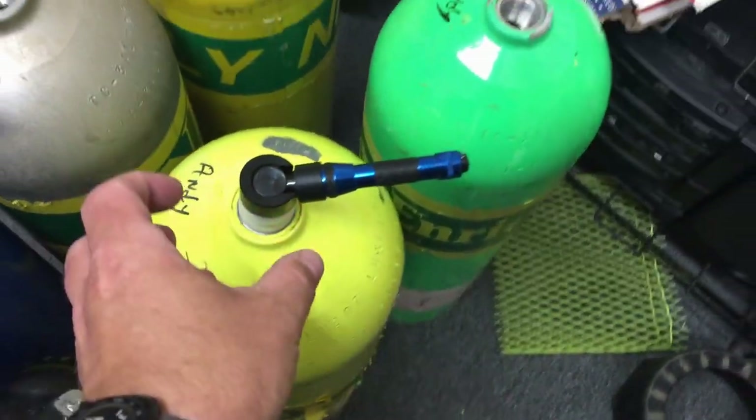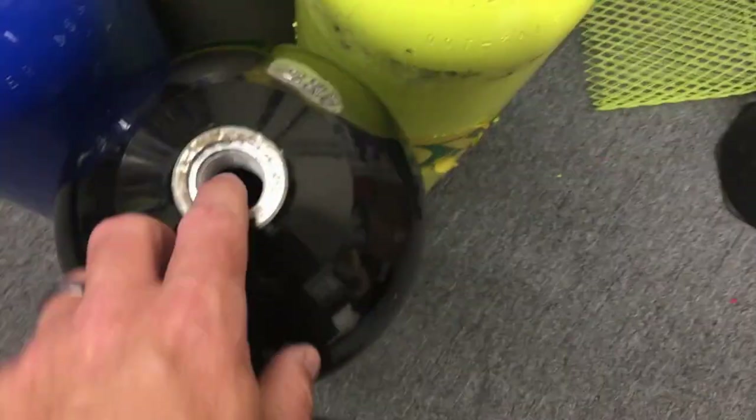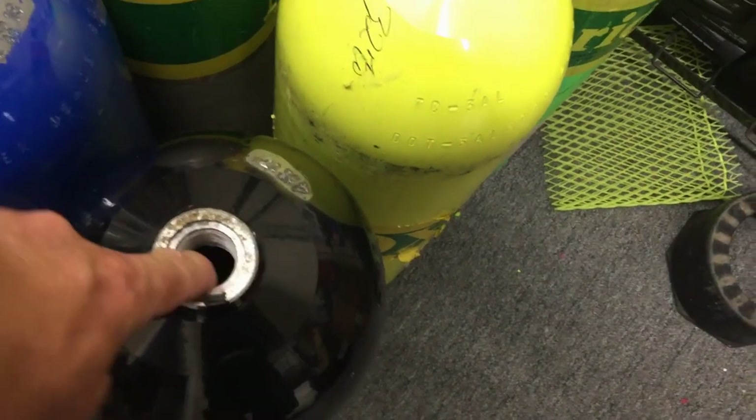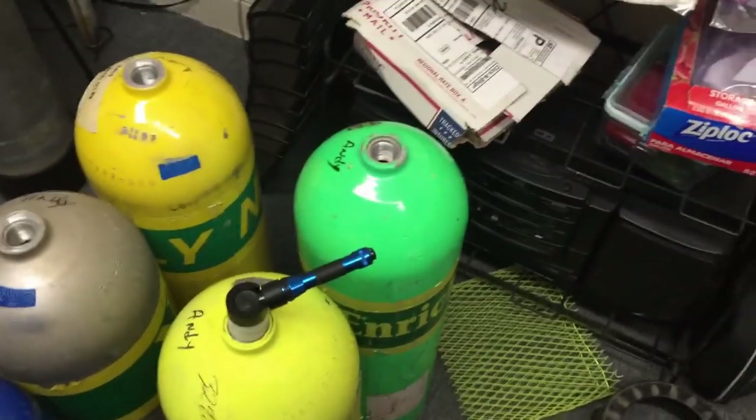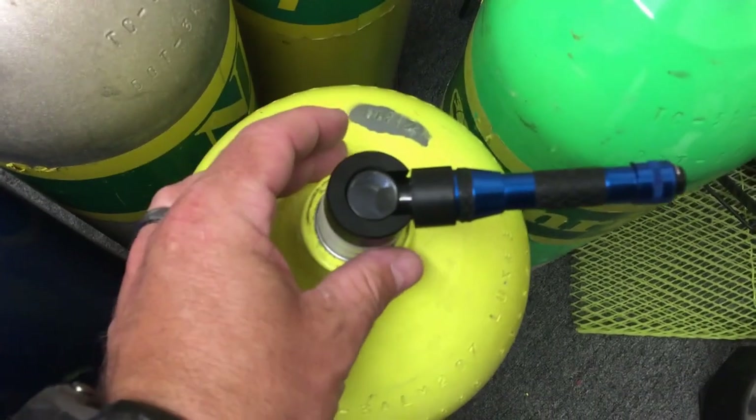If I zoom in - this is just an optical viewer we use - on tanks we're looking at the threads as part of the 18-step protocol. We're looking for any type of cracking in those threads caused from over-stress during filling processes. As I turn I can look at each and every thread, and I'll draw a circle around it for you. Unfortunately the camera isn't showing as well as what I can see with my eyes, but there's a crack right there about where the glare is.